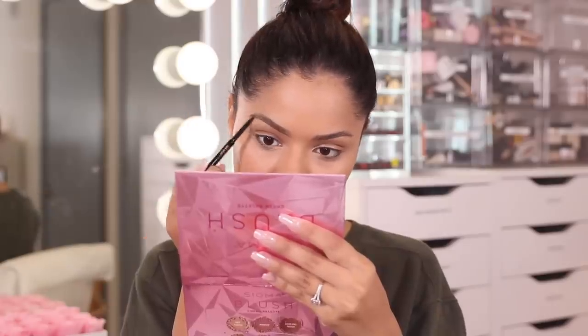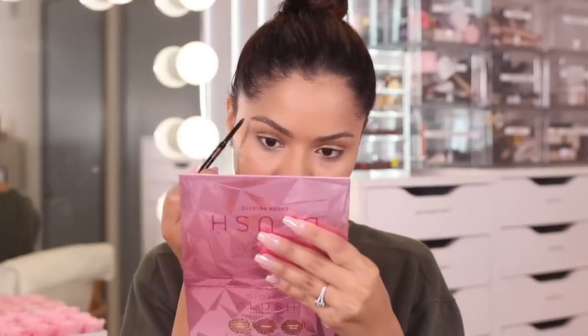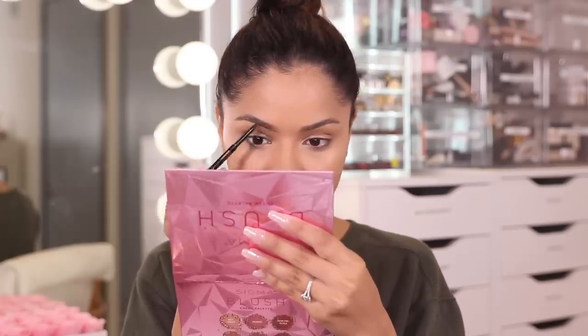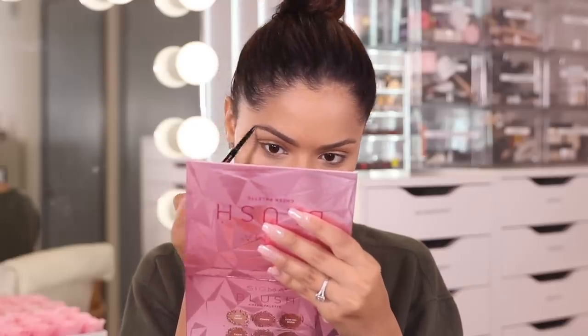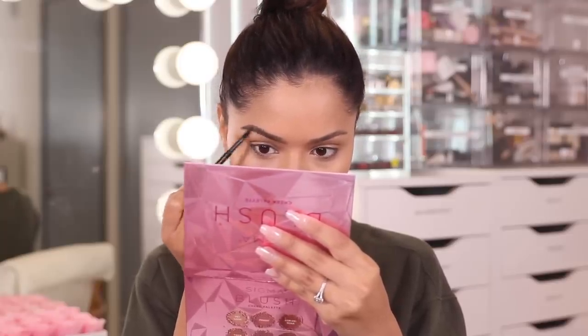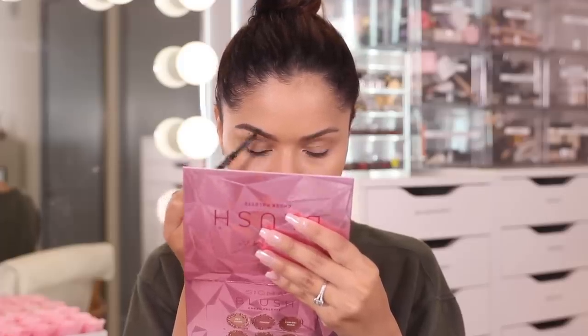I'm going to go in and fill in my brows. I just wiped them off with a tissue because I had some foundation over them. I'm taking my Anastasia Beverly Hills Brow Wiz in dark brown and lightly going to fill them in. I usually do this step quickly because I know my brow shape and how I like it. But if I were to recommend one brow pencil that gets the job done and is long lasting, I would highly recommend this one. I've been using it for so long and it's still my ride or die.